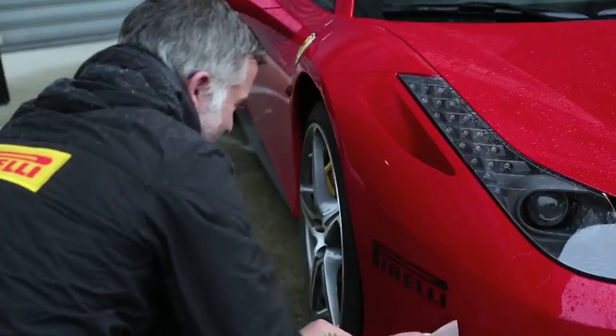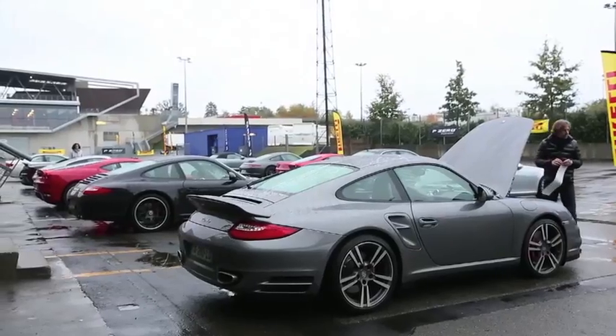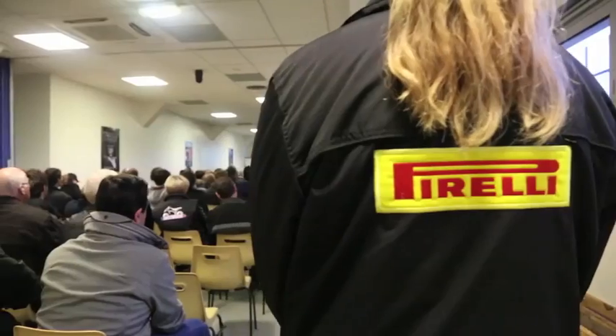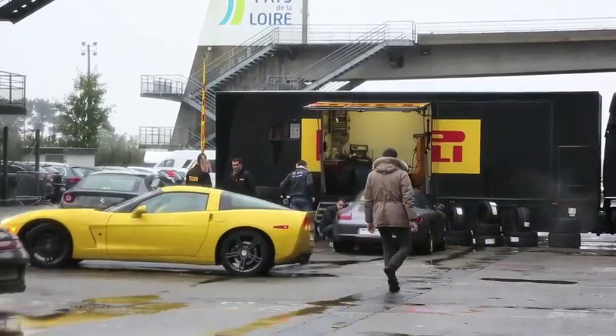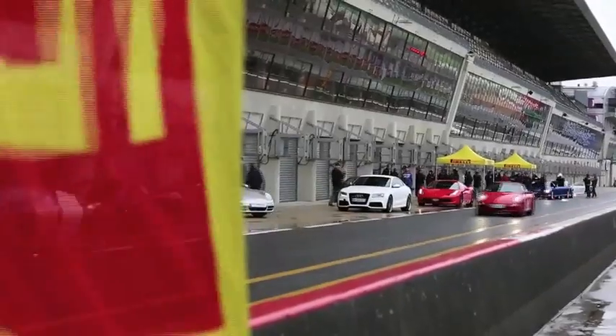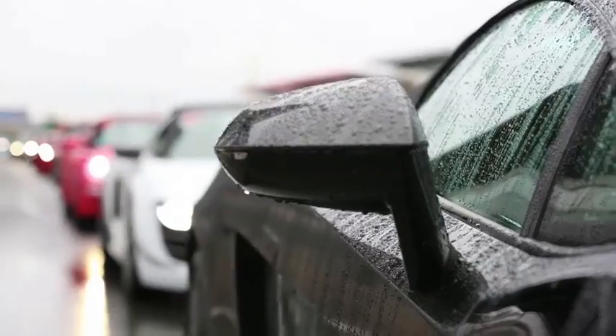Nous sommes sur le circuit Bugatti, lieu de légende, emprunté en partie par les prototypes d'endurance lors des 24 Heures du Mans. 64 heureux propriétaires de GT s'étaient donné rendez-vous pour la quatrième fois cette année afin de participer au Pirelli PZero Experience. Ces journées, en plus de permettre de rouler sur circuit en toute sécurité, sont l'opportunité de découvrir les produits Pirelli, dont le savoir-faire au service de la performance remonte à l'époque où la Ferrari F40 était la référence parmi les supercars.